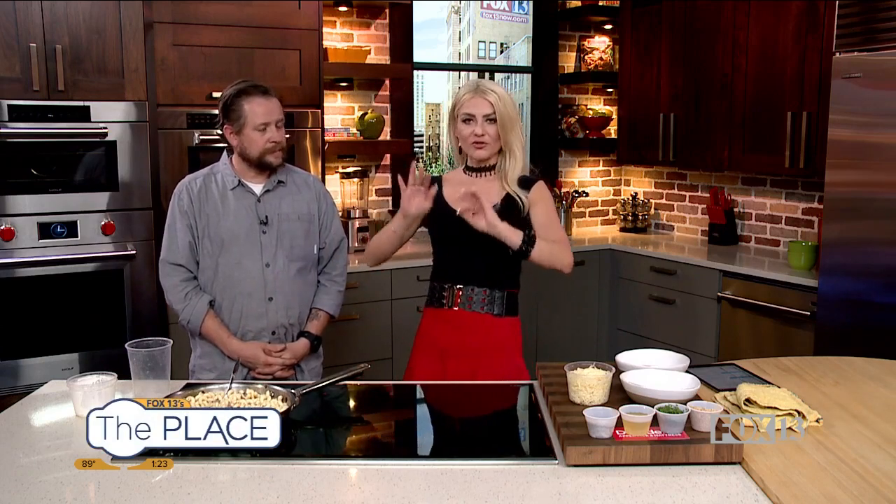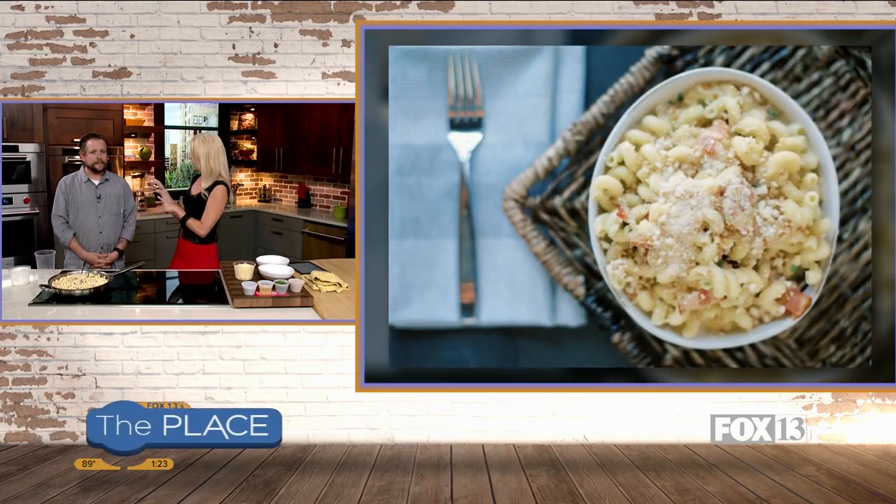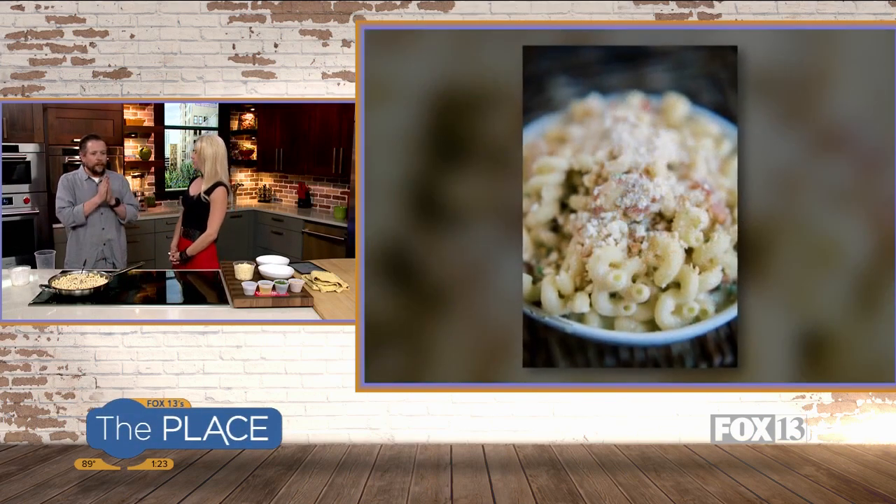We're going to do some other stuff and then come back to plate this up and show you the finished product. If you want to come visit, they are right next to Best Buy in the Kimball Junction area of Park City, so you don't have to go all the way into town. It's nice and accessible from the highway, and they've got something for everybody.